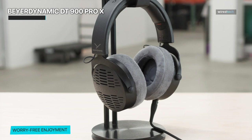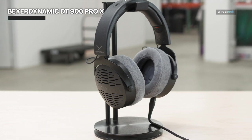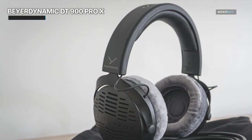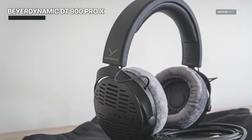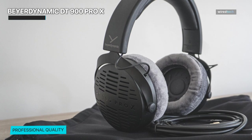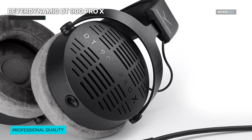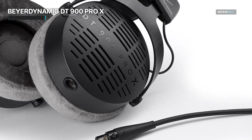Its adjustable headband and soft plush earpads provide a secure and comfortable fit, allowing you to wear them for hours on end without any discomfort. Durability is also a key factor for professionals, and the DT900 Pro X is built to withstand the rigors of daily use. The robust construction and high-quality materials ensure that these headphones will be your faithful companion for years to come. Additionally, the DT900 Pro X features a detachable cable, giving you the flexibility to use different cable lengths or replace the cable if needed.